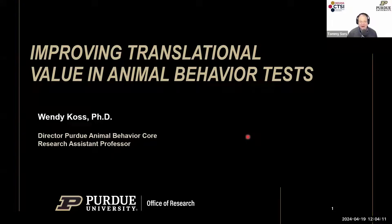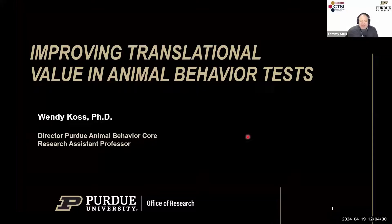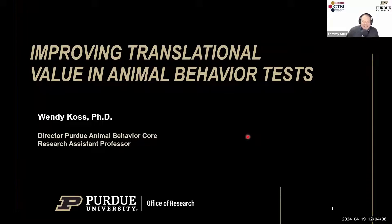Today I have the honor and pleasure of welcoming Dr. Wendy Koss, who is Assistant Research Professor and Director of the Purdue Animal Behavior Corps. Wendy has over 15 years of research experience in academia, industry, and also at the National Institute of Mental Health. Thank you so much for coming to the program and telling us a little bit about improving translational value in animal behavior tests.